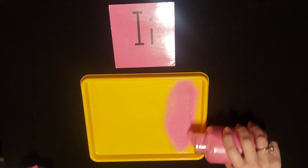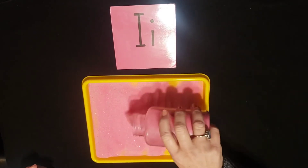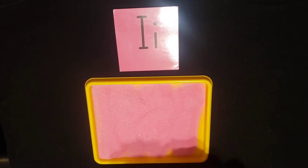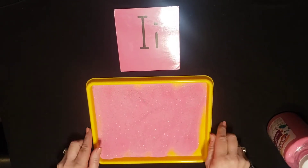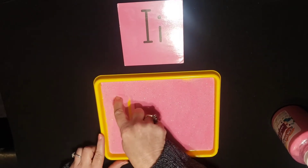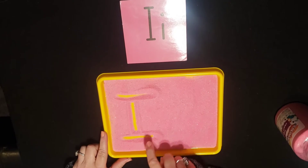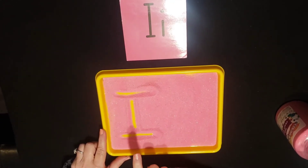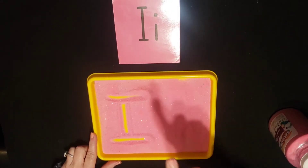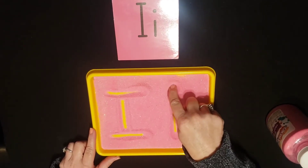So I'm going to pour this — I'm not going to pour too much. Back and forth, back and forth, back and forth. There we go. And I'm going to use my magic writing finger. I'm going to shake this up. Ready? Top down, and across, and across on the bottom. Uppercase I. Lowercase I, top to bottom, and a dot. That was so easy.